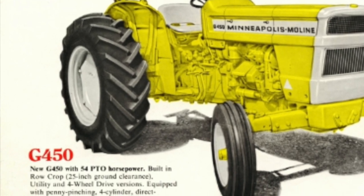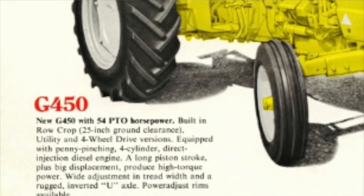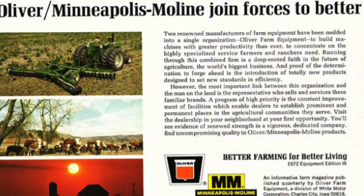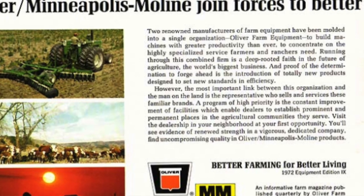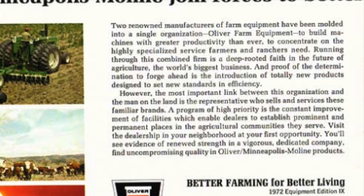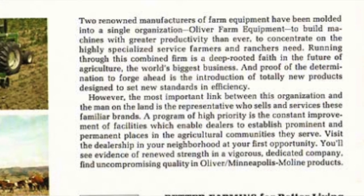Even in the later years, they still always had more cubic inch than all their competition. The Minneapolis Moline got bought out by White Motor Company, which was the White Freightliner people. They also bought Oliver and a company called Cockshut, which folks in Canada will know. And that was kind of the end of the Minneapolis Moline, but there's a lot of enthusiasts around.